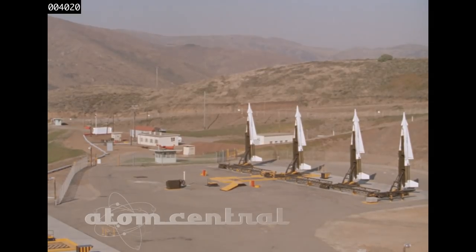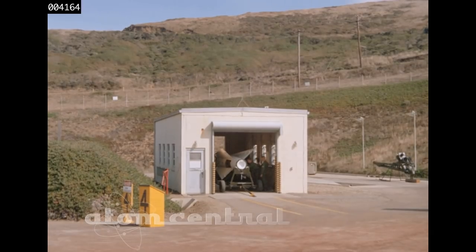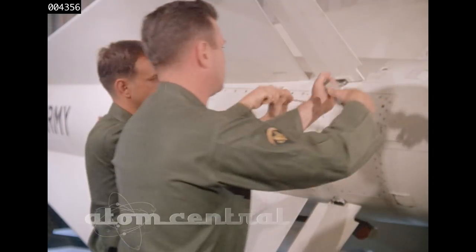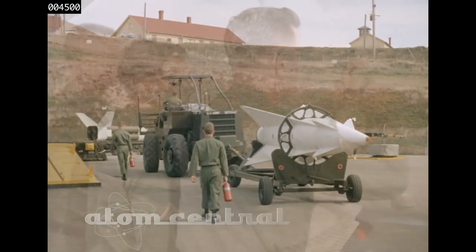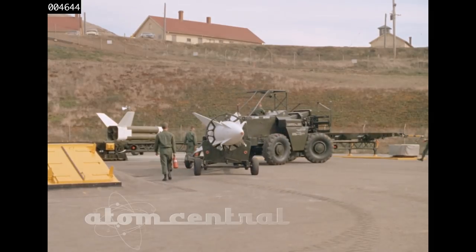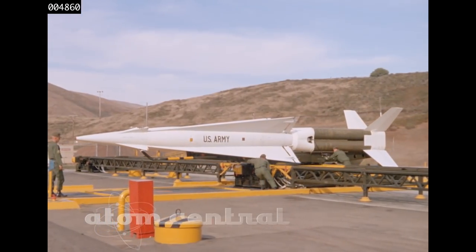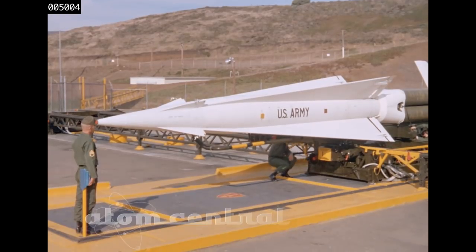The launching area may have two to four launching sections. When a missile is received, it is taken first to the assembly and service area to be assembled and tested, and each individual part is checked. The completed missile is then delivered to the launching section. When the Nike Hercules system is installed in a permanent site, assembled missiles are stored underground in the launcher sections until required for tactical use.